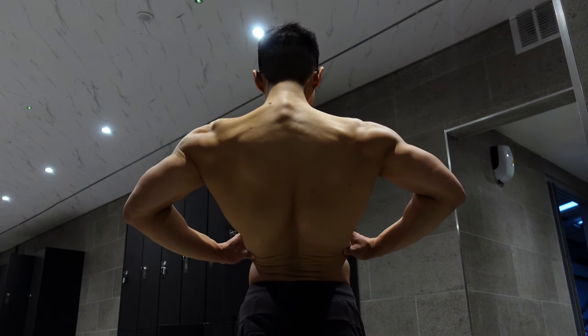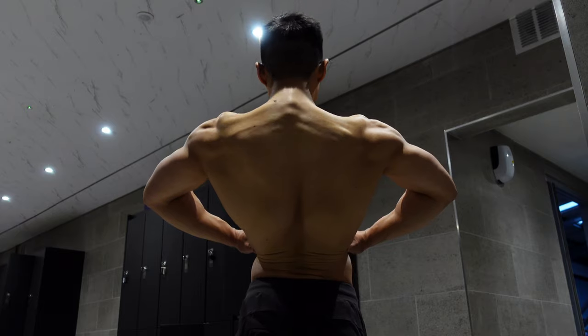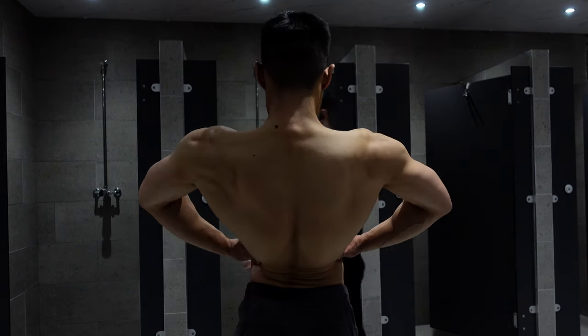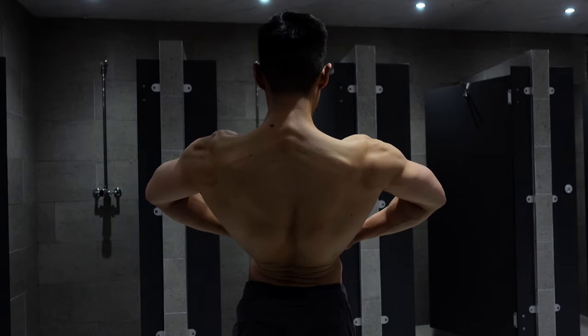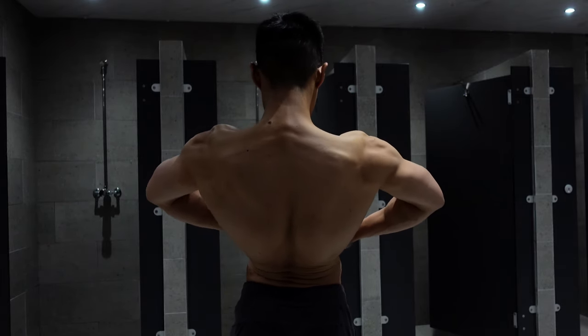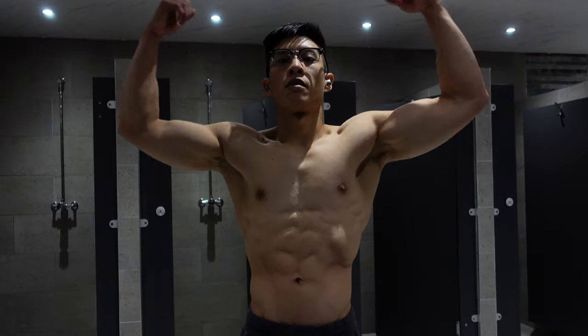I'm enjoying this process, and for anyone watching I always recommend focusing on enjoying your training. This is probably the best shot of my back from this workout — look at that pump. The rear delts are popping, the traps, the lats looking thick — that demon's popping out, Baki style.